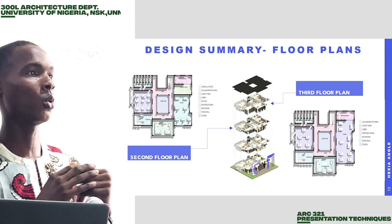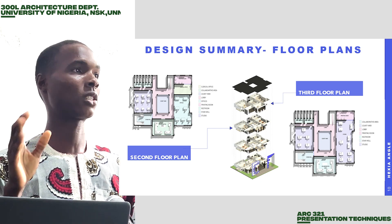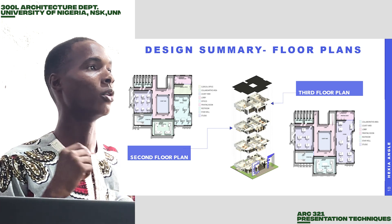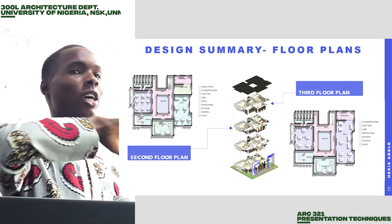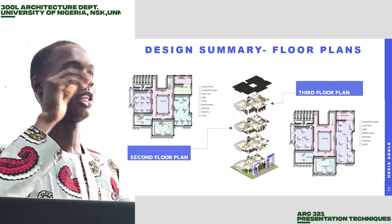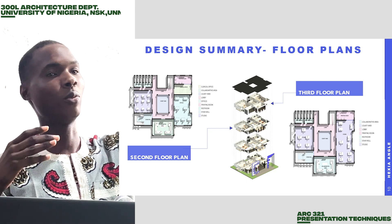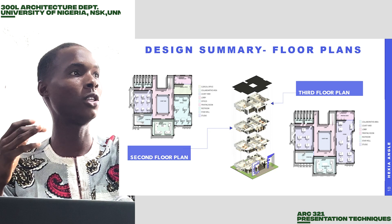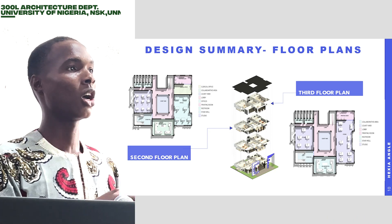On the third floor, which is the last floor, this is mainly used by the workers and architects in the firm. On the right-hand side, we have the larger studio where most of the major architects do their work, and you can see it has a little bit of space where they can walk around. Just on that same floor behind it, we have the printing room, whereby after they have done their work, they print them and move on.